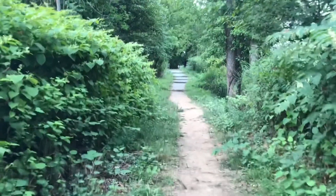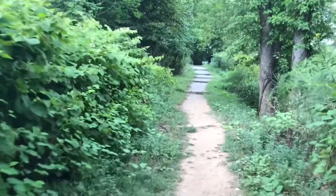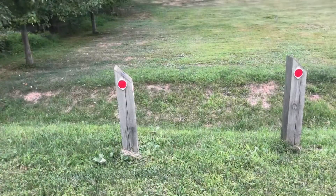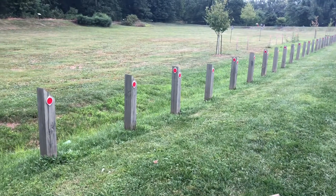Here is the path to come up from the river into the park. This is a gravel parking lot. All of these wooden posts have red reflectors on them so that you can see them more easily at night.